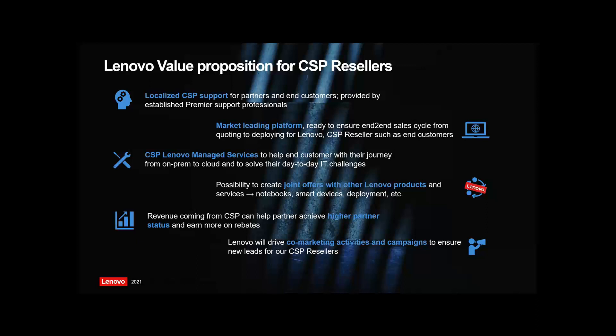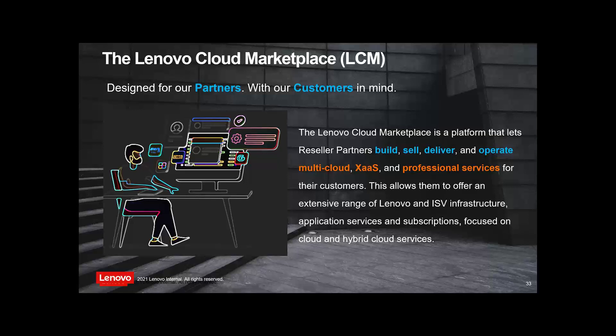This leads on to CSP. For our partners on the call, they'll be familiar with this — a CSP allows you to resell Azure into a company. Lenovo has recently become a CSP here in Australia, doing it for both IDG and ISG — our infrastructure side and the laptop side — for all the major clouds: M365, Dynamics and Azure. We're enabling our partners to offer this service via a portal called Lenovo Cloud Marketplace.